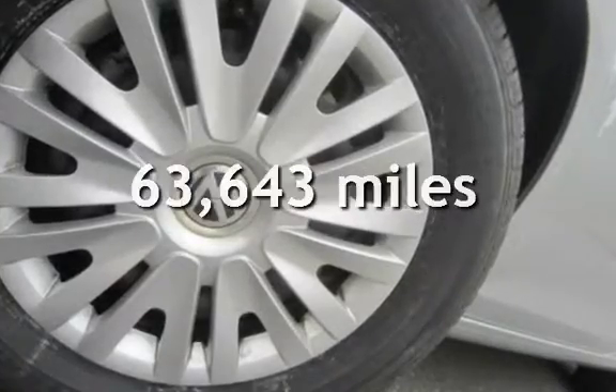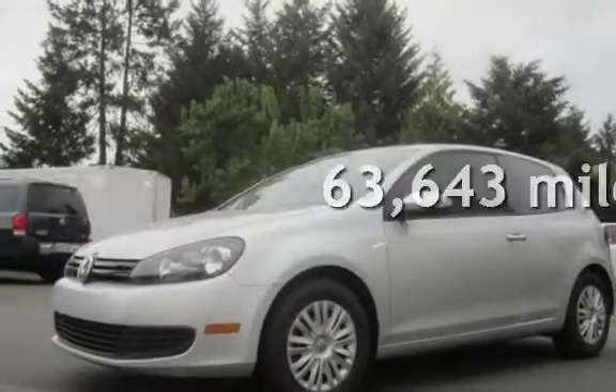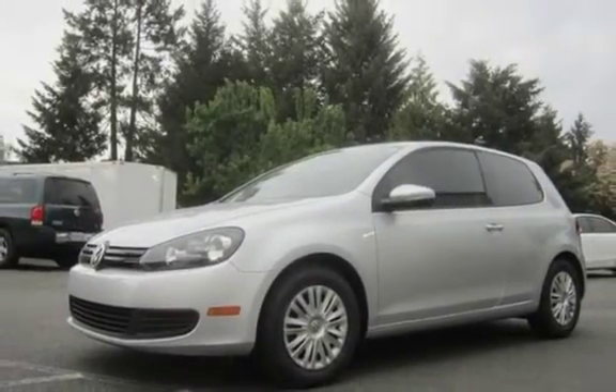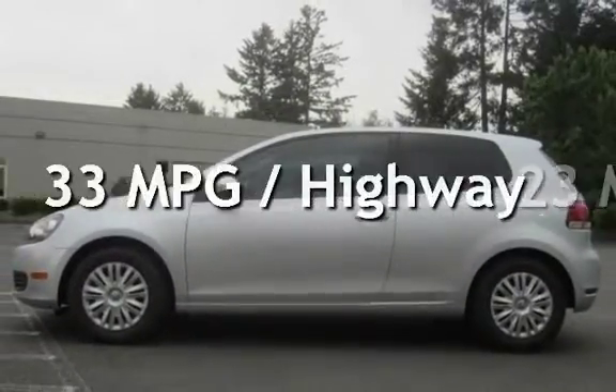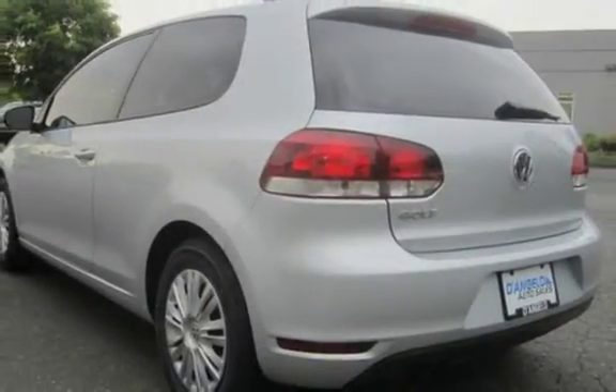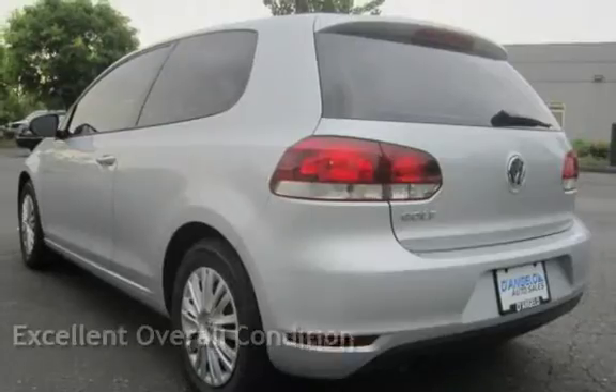This Volkswagen has less than 64,000 miles on the odometer. Estimated fuel economy for this vehicle is 23 miles per gallon in the city and 33 miles per gallon on the highway. This vehicle is in excellent overall condition.